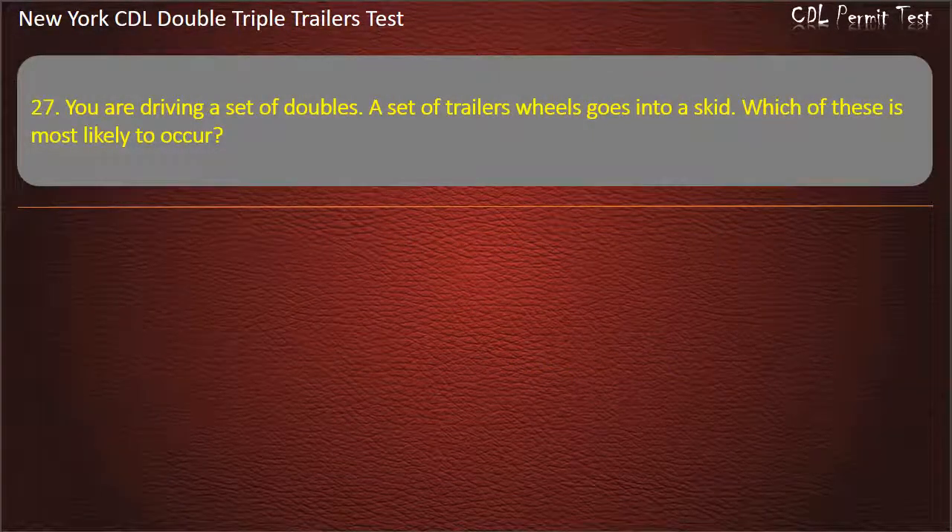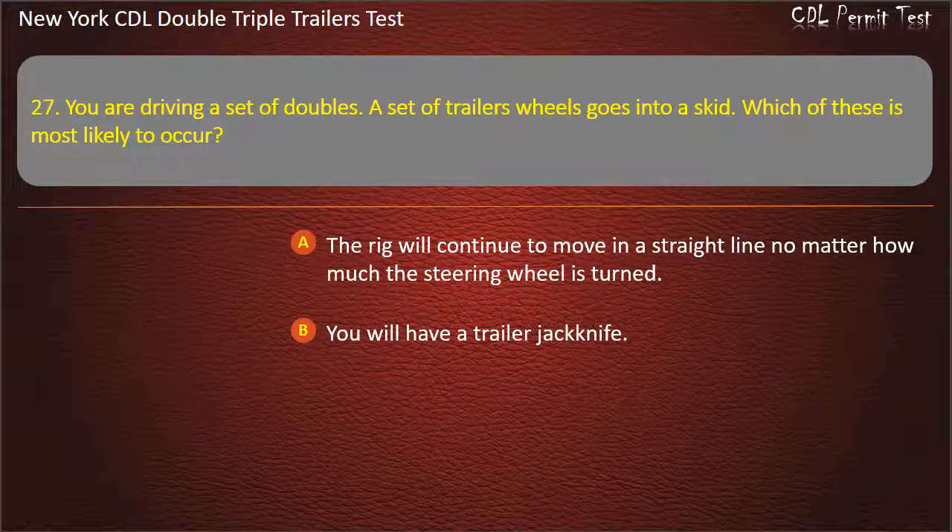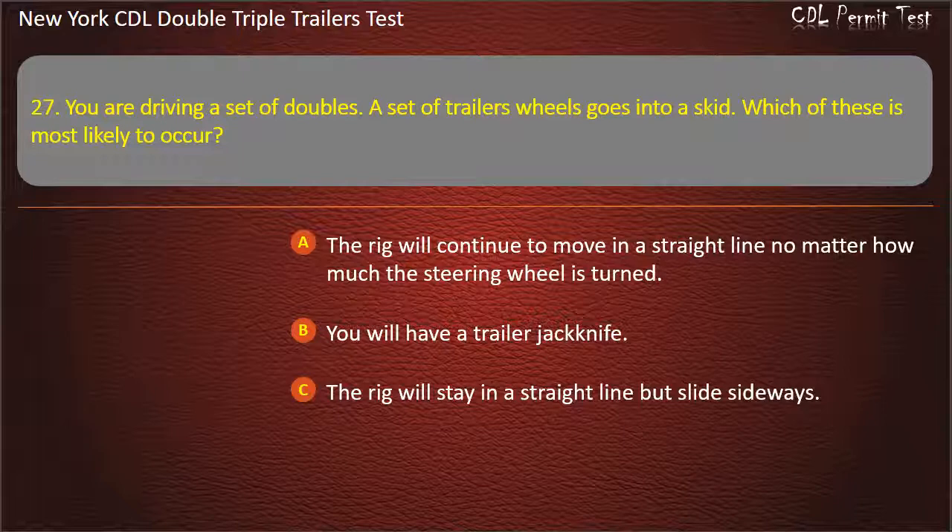Question 27: You are driving a set of doubles. A set of trailer wheels goes into a skid. Which of these is most likely to occur? The rig will continue to move in a straight line no matter how much the steering wheel is turned. You will have a trailer jackknife. The rig will stay in a straight line but slide sideways. Answer: You will have a trailer jackknife.